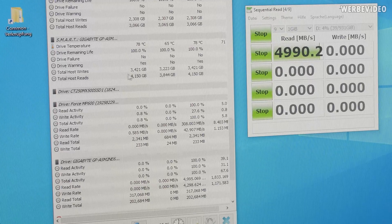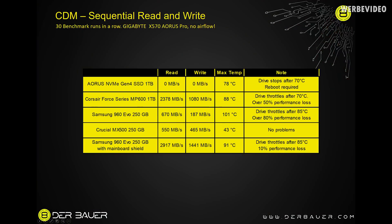I thought this might be specific to generation 4 drives due to their higher power consumption, so I tested the 960 EVO. The result was even worse - the drive hit 101 degrees Celsius under load, throttling to 670 megabytes per second read and 187 megabytes per second write. That's down to about 20 percent of normal read performance and only 10 percent of normal write performance. The throttling was insane.